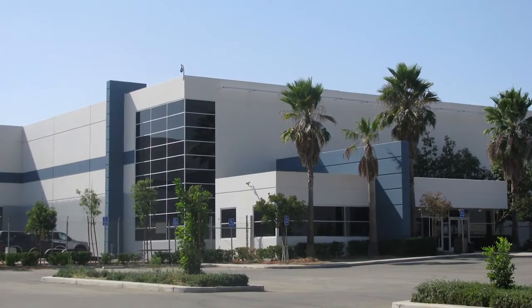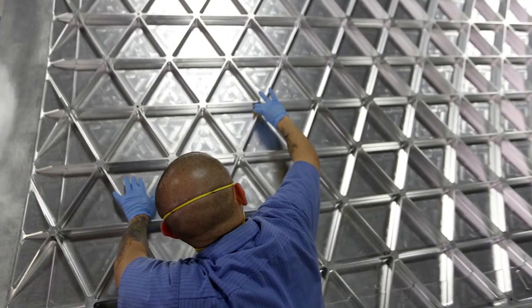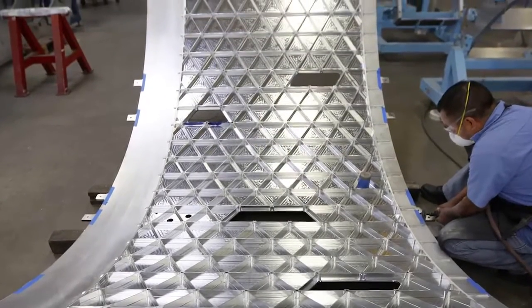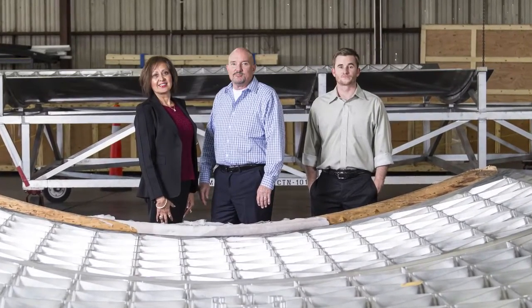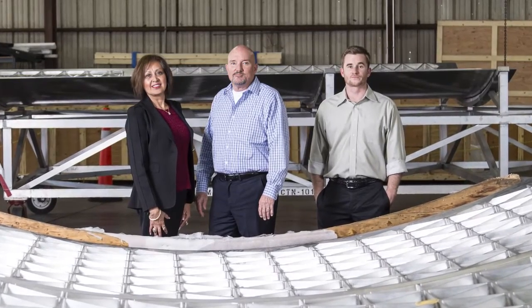Few companies understand this better than AMRO Fabricating. They've been manufacturing precision-machined and roll-formed rocket body panels since 1986. We have evolved and perfected our manufacturing processes over the years, with the greatest challenge always being weight, said Stephen Riley, vice president of AMRO.